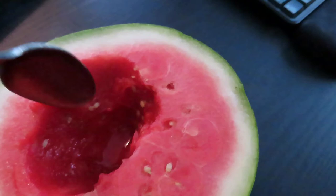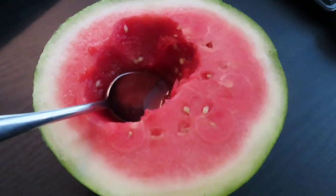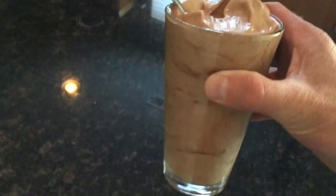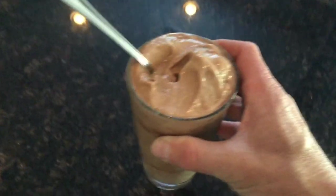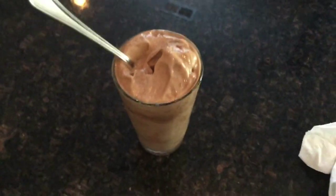Now it's about 5:30 and I just dug into this watermelon — so tasty and juicy! And at six o'clock, finishing it off with some banana nice cream: frozen bananas and cacao powder. Thanks for watching everyone — give a thumbs up if you liked the video, and we'll see you soon. Bye!